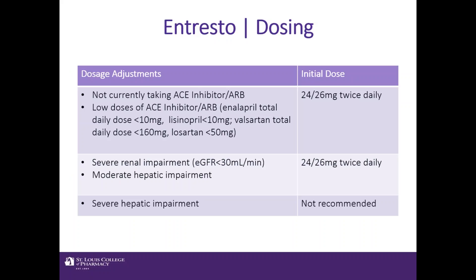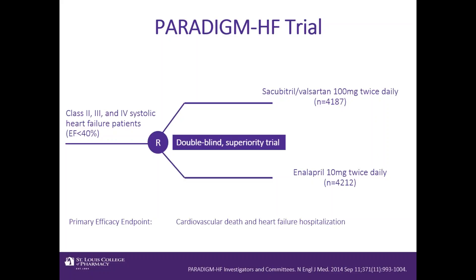Entresto dosing can be initiated at the lower 24/26 milligram twice-daily dose in patients who are not currently taking an ACE inhibitor when Entresto is considered, or those on low doses of ACE inhibitors at the time Entresto is initiated. If a patient has severe renal impairment — defined as a GFR of less than 30 — or moderate hepatic impairment, we can start with this lower dose of 24/26 milligrams twice a day. In patients with severe hepatic impairment, Entresto would not be recommended.